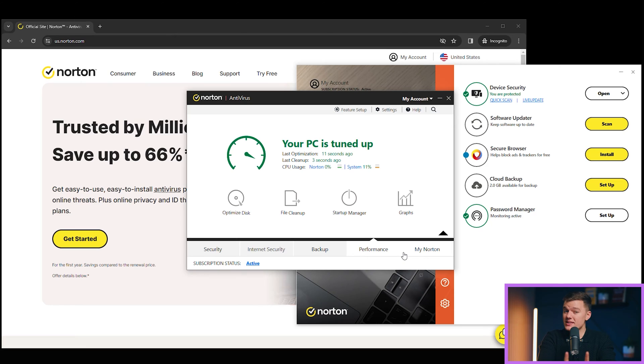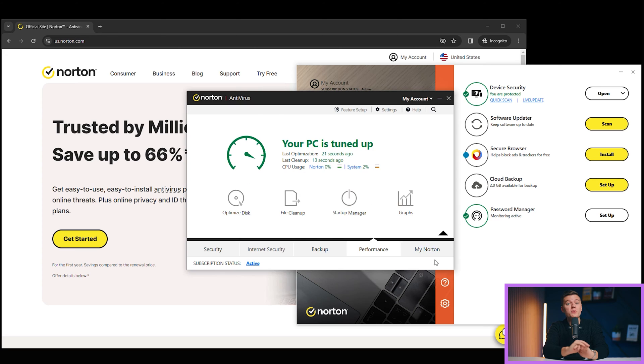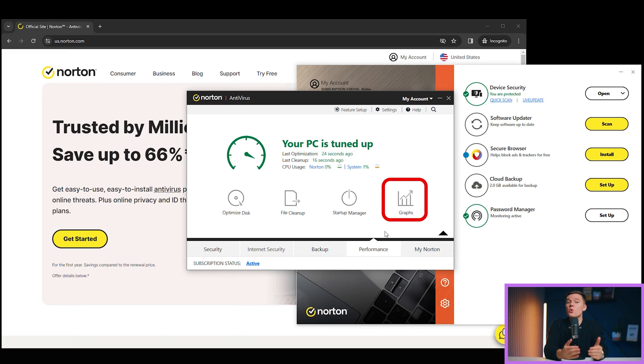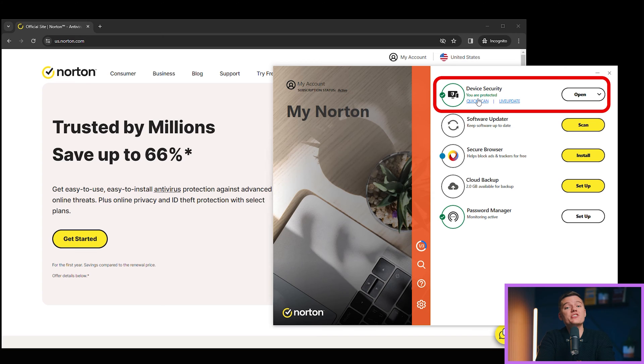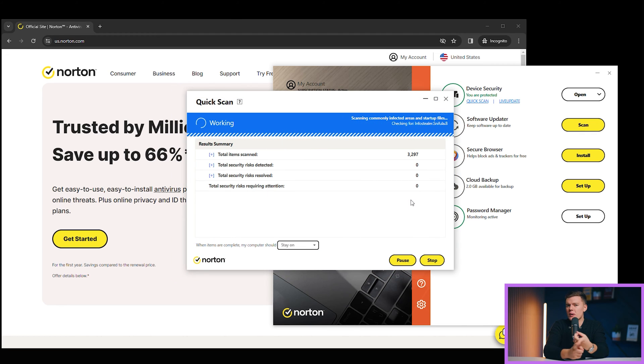That being said, Norton's startup manager is a lifesaver. My PC used to wake up as slow as I do on Monday mornings, but after Norton had a chat with it, voila — it was running good as new. Programs like OneDrive and Spotify stopped crashing my PC's morning routine. I'm also a big fan of Norton's graph tool — it's your window to see what Norton does behind the scenes, from malware scans to disk optimization. If there ever was a 'pics or it didn't happen' for PC cleanup, this is it. Norton's anti-malware engine is the best one on the market — during my test, it easily spotted sneaky malware, from crafty cryptojackers to sneaky spyware. Norton is always on the case.